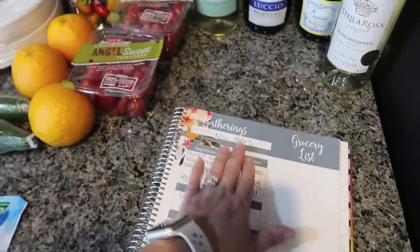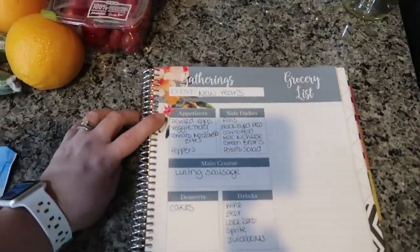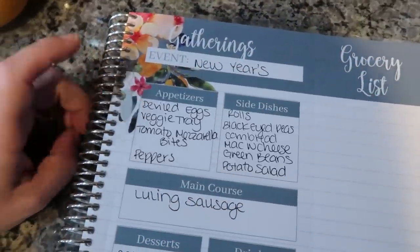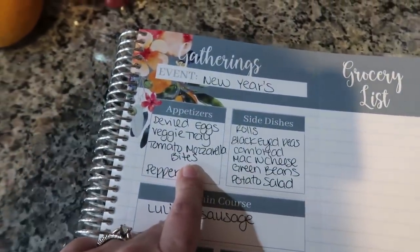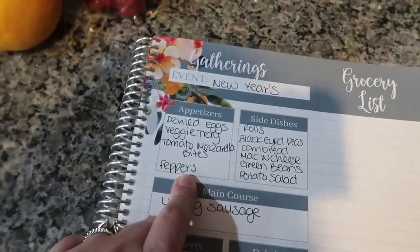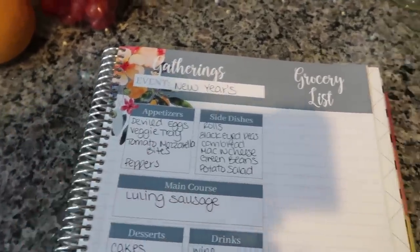For the event, of course, it is New Year's. For appetizers, I'm going to be making deviled eggs — I didn't need to buy anything for that, I have plenty of eggs on hand. I picked up stuff for the veggie tray. I already have mozzarella balls for the tomato mozzarella bites, so I just got the basil and the tomatoes. For the pepper bites, I already have cream cheese and shredded cheese — I just needed the peppers.